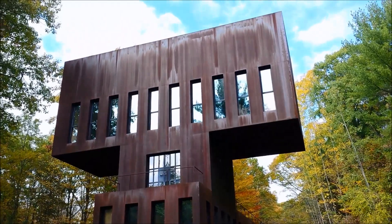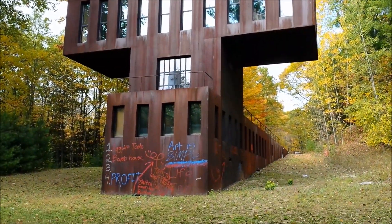You can see the house from the front — sadly they've got the spray paint on the bottom there. They're just going to clean that off now.